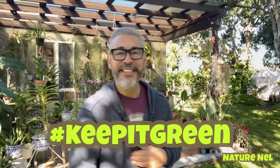Thank you for stopping by. I am Nelson. You're watching Nature Nell. Remember to always, always keep it warm and cozy, and keep it green. See you next time!